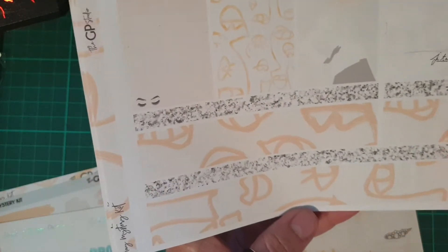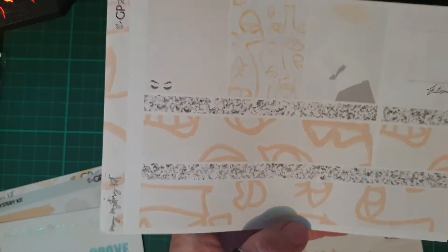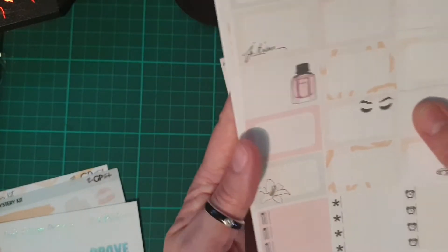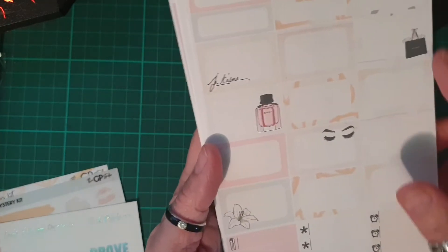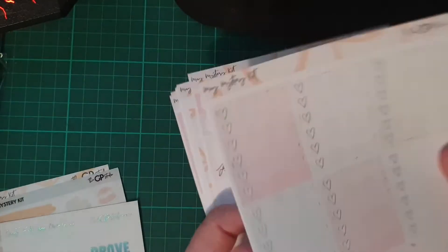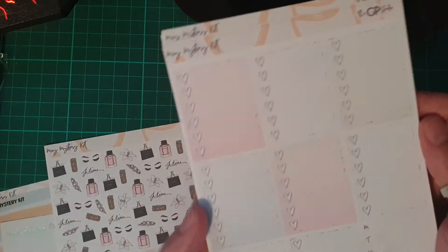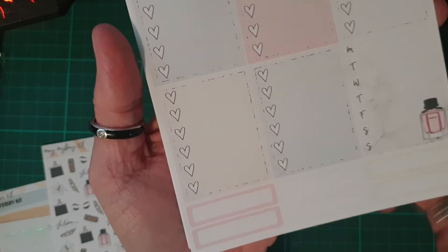We have washi strips here — yep, it's all washi strips. We have our meal littles and appointments, half boxes, quarter boxes, and then we have our sheet of full box checklists and some more quarter boxes down the bottom.